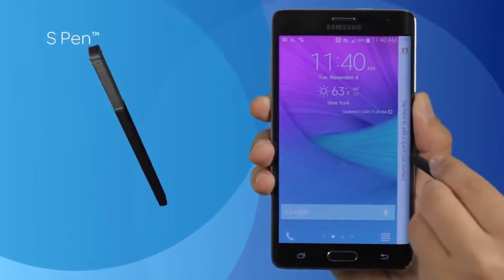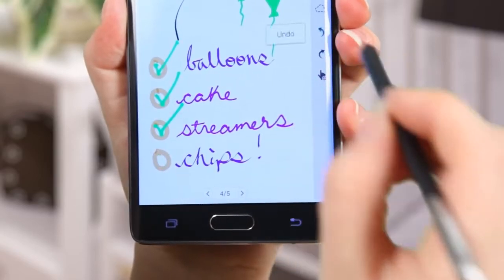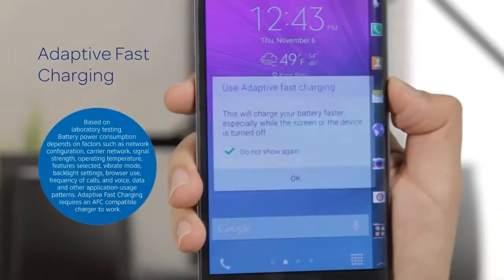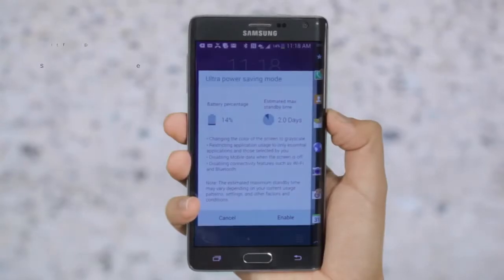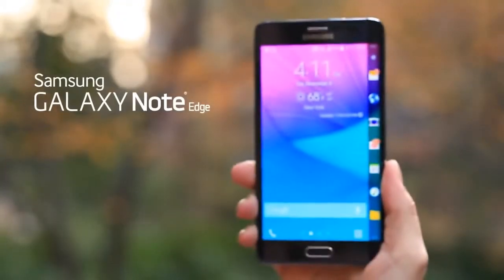The S Pen interacts with the Edge screen seamlessly. Its enhanced pen-to-paper feel and editable S Note capabilities improve how you write. The Edge also has advanced battery features — you can get up to a 50 percent charge in 30 minutes, or extend battery life with ultra power saving mode.